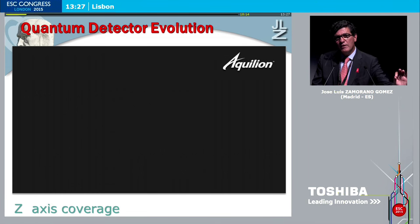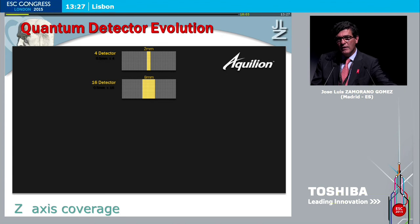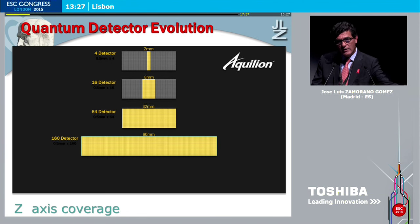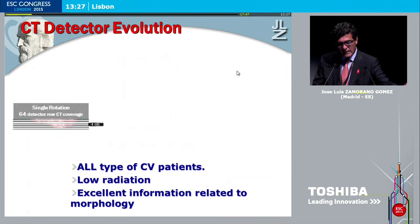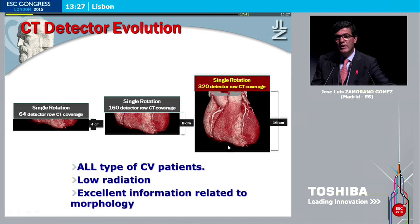Let me show you very briefly why this is important in terms of coverage. Looking at the incredible journey of CT scan — I started with 16 detectors years ago, then we went to 64, and now we have a 320-detector in our hospital. This is really relevant because it translates to what we can see from the heart in a very easy, fast, and simple way. We can analyze, in a single rotation, the complete structure of the heart and therefore the complete coronary anatomy.